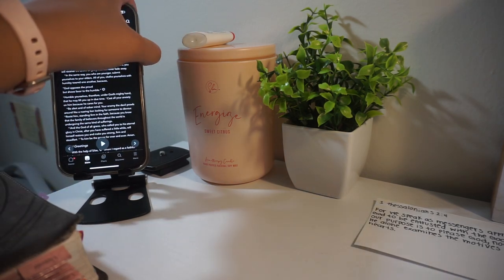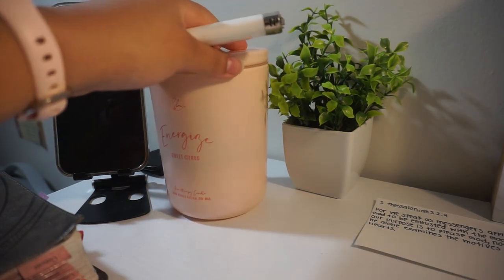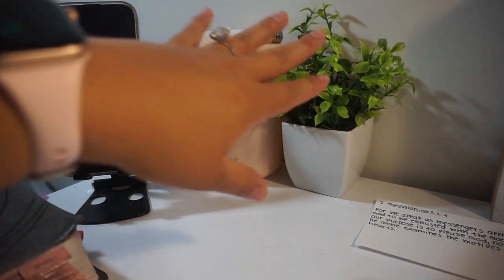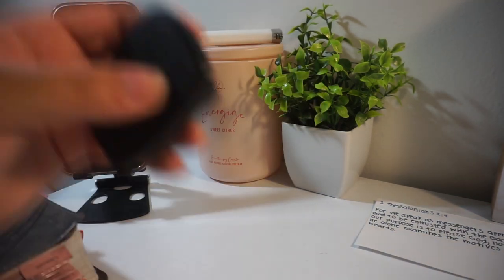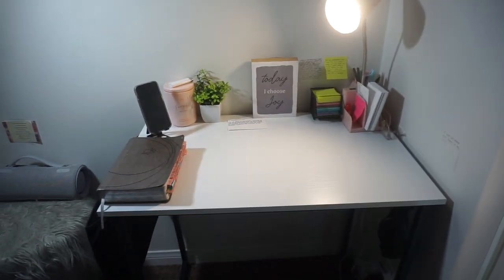I also have a lighter and a candle here, and a fake plant that's really just for the aesthetic side of it. And there's a plate for my camera that honestly doesn't even belong here. So that's what I have going on at the desk — this is where I like to read my Bible.